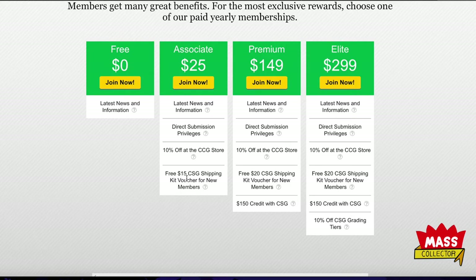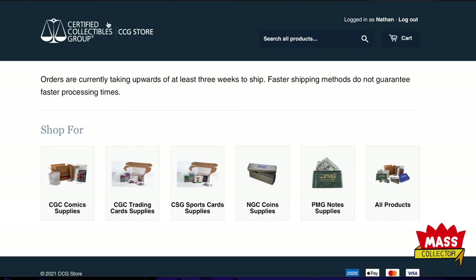I signed up, got my $12 membership, and got my code for the kit. Their store is separate — you have to register with your name, email, and the account number you get when you join. Also when you join now you get $5 off your renewal going forward, so it'll be $20 instead of $25.